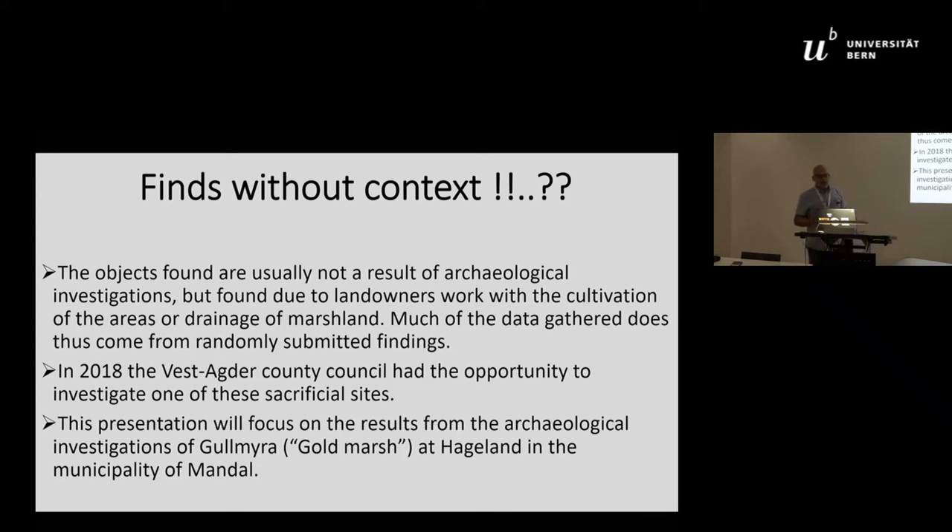In 2018, the West Agder County Council had the opportunity to investigate one of these sacrificial sites. In Norway, the county councils have the authority to investigate, register, and survey sites, and to protect them, but we are not allowed to excavate. When excavation is decided, it is the Cultural History Museum of the University of Oslo that has responsibility. That is why everything I'm discussing here is the result of surveys, not excavations.